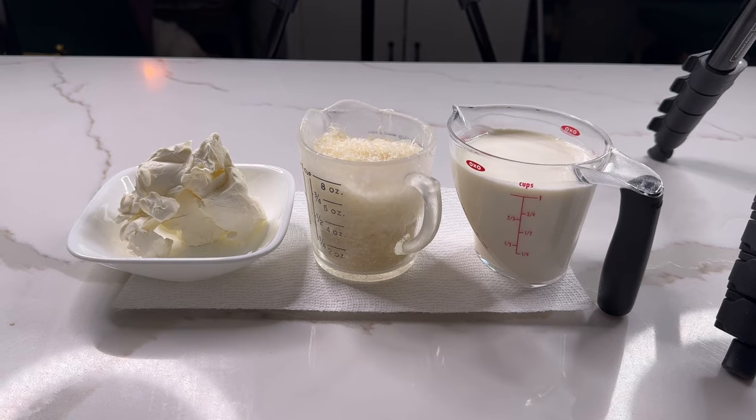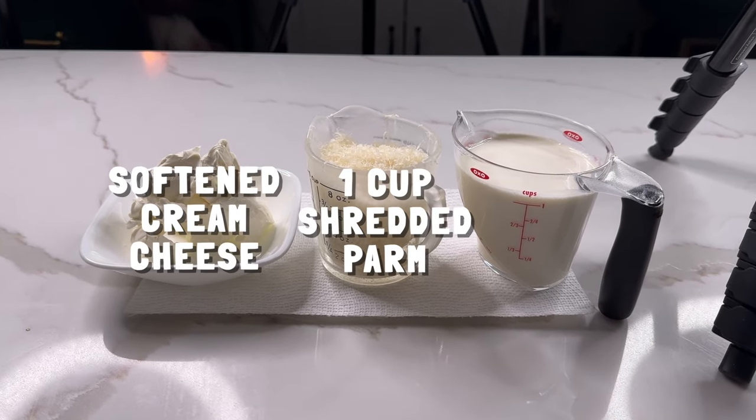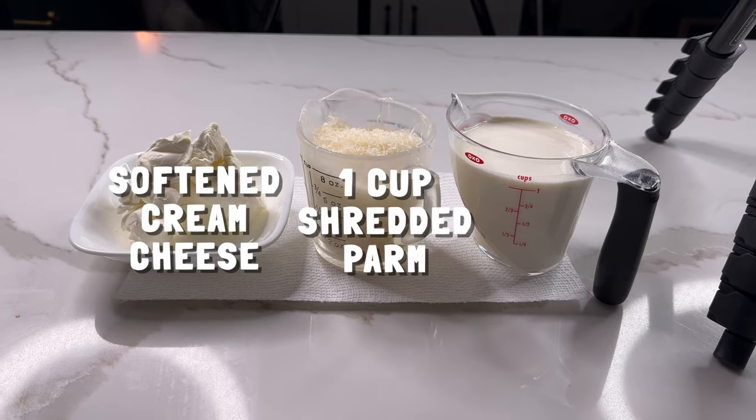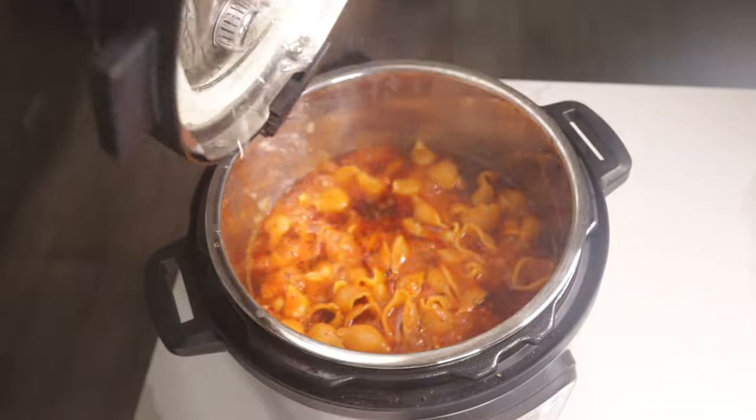Time for the most fun but most terrifying part about using an Instant Pot: the manual release. Then we're going to stir in three different things: softened cream cheese, a full cup of shredded Parmesan cheese that we talked about earlier, and then a full cup of heavy cream. Oh baby.